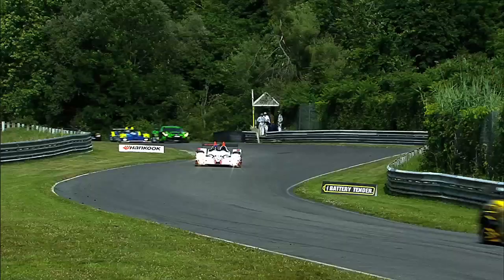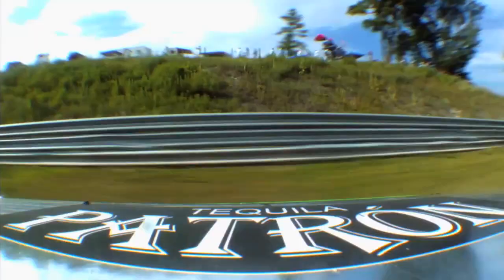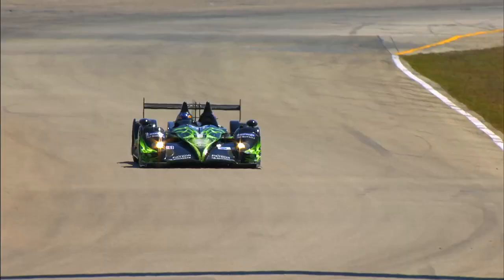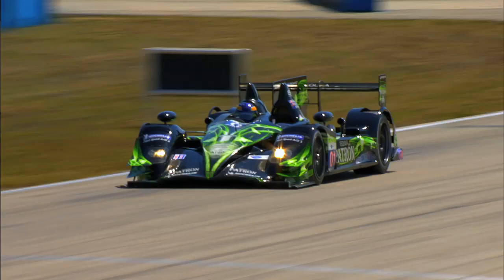Lime Rock is action-packed — there's non-stop chaos happening around that course during the ALMS race from start to finish, and the P2 car is going to be phenomenal this year. I've raced there a number of times in GT; it's my home track growing up in New York, so I've raced formula cars around there. But the P2 HPD will be the quickest car I've driven around that place and I can't wait for it.